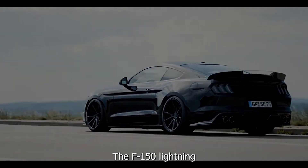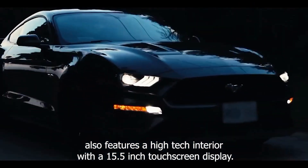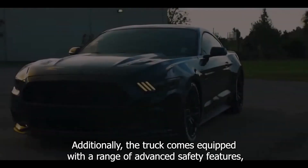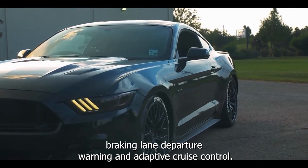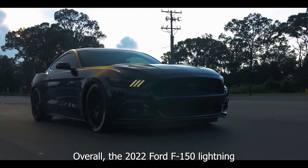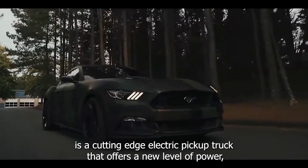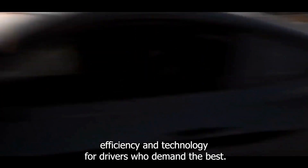The F-150 Lightning features a high-tech interior with a 15.5-inch touchscreen display and Ford's latest SYNC 4 infotainment system, which offers a range of connected features and voice commands. Additionally, the truck comes equipped with a range of advanced safety features, including automated emergency braking, lane departure warning, and adaptive cruise control. Overall, the 2022 Ford F-150 Lightning is a cutting-edge electric pickup truck that offers a new level of power, efficiency, and technology for drivers who demand the best.